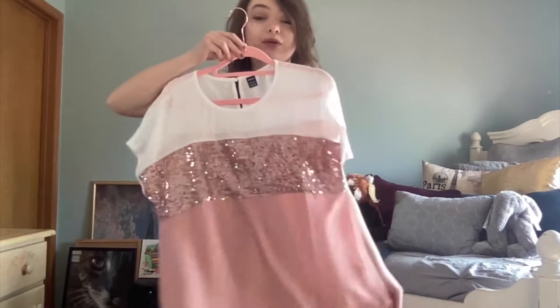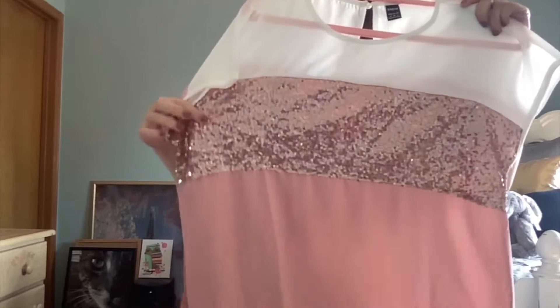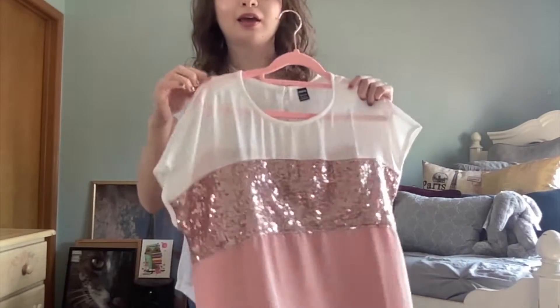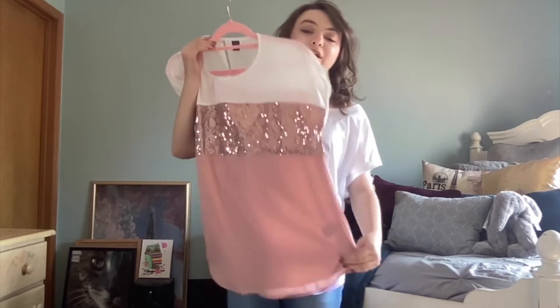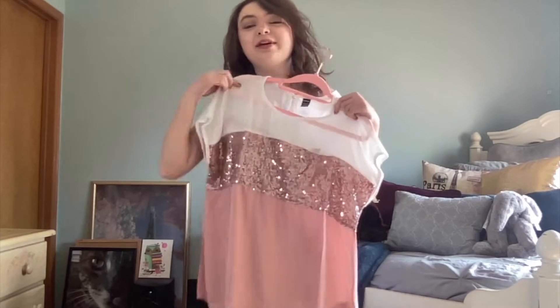This next one is a nice blouse for business, church, whatever — around town maybe. It has this nice glitter effect, I really like it, and it's pink. It's in a medium; it's a little too big for me. I like the belt around it, or maybe do a thing where you do jeans and then a belt so it looks like a dress.